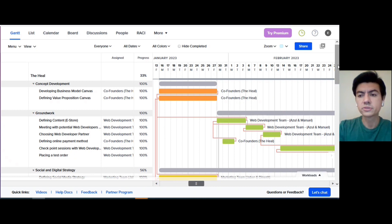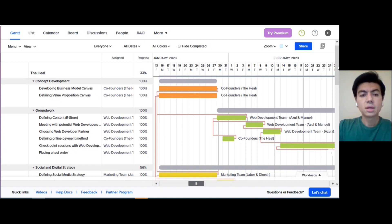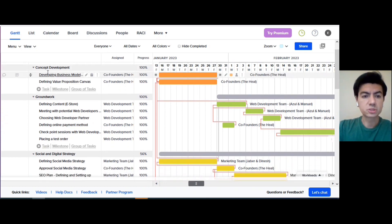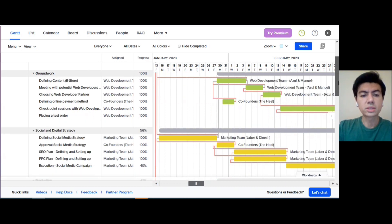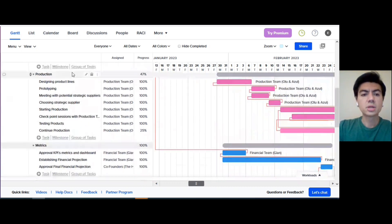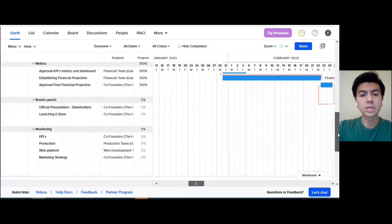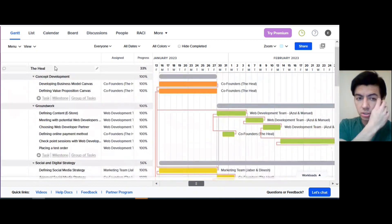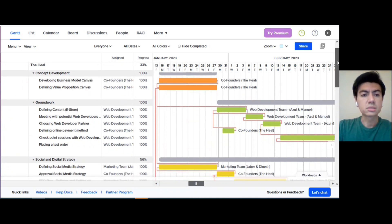Before diving into each of the different activities in more detail, I'm going to highlight a couple of points essential to understanding our project better. The project length is nine weeks — all activities before the kickoff took nine weeks. We established seven primary milestones along the project: concept development, run work, social and digital strategy, production, metrics, kickoff or launch, and monitoring.